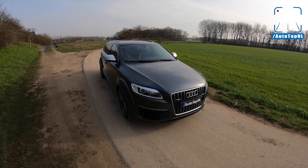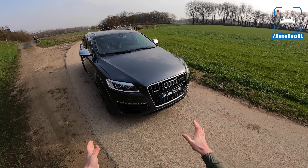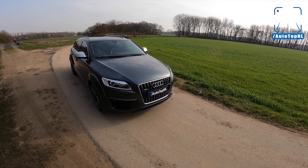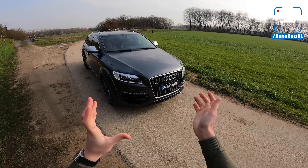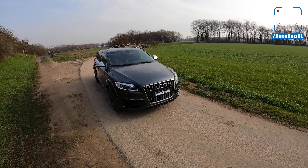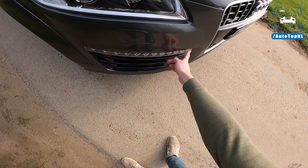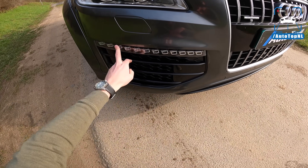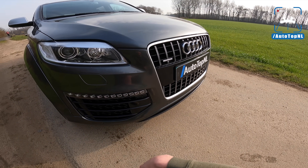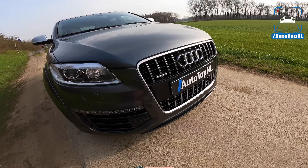So let's take a look at the Q7 V12. What is special about it? Well, the front end is maybe one of the most copy-pasted front ends ever on a car, because every Q7 owner back in the day wanted this front end. They wanted these daytime running lights, these LEDs in their front bumper to make it look like a V12 TDI. The grille is specific with those vertical lines as well.